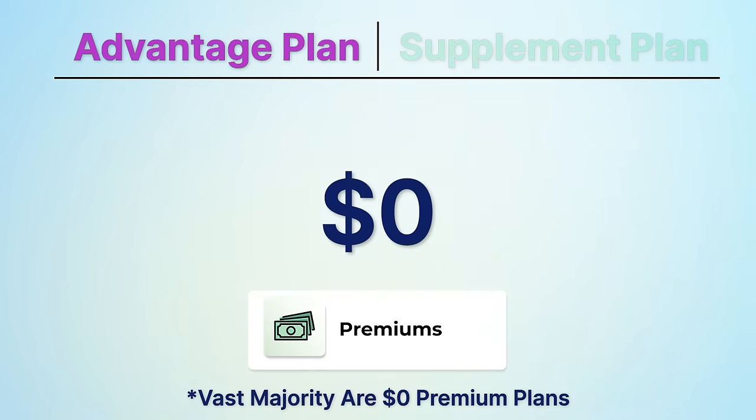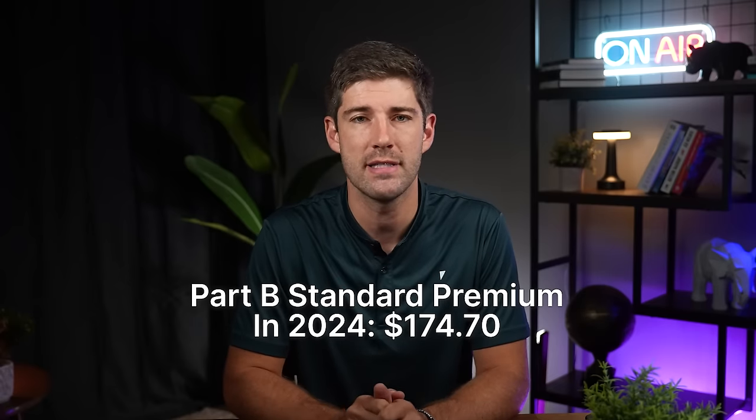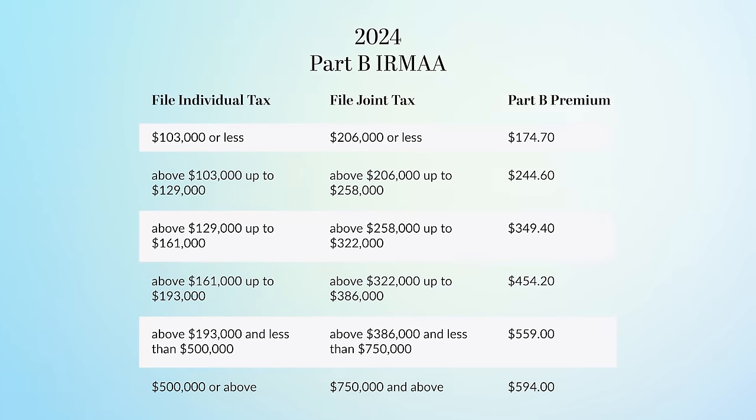The first category is premiums — the fixed dollar amount that you have to pay every single month just to have these plans. You pay premiums even if you never go to a doctor or hospital. Most Advantage plans are $0 premiums; if they aren't $0 in your area, they are most likely less than $50 per month. With either option, you still have your Medicare Part B premiums to pay, which in 2024 start at $174.70 per person per month. Part B premiums are income-based and go up for those with higher incomes.